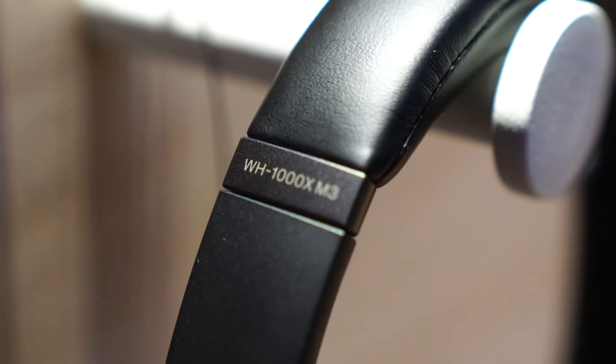Hello, my name is Gator Nakahashi. Welcome to the Sony Boost 2019. I'm very happy to introduce our industry-leading noise-canceling headphone, the WH-1000XM3.